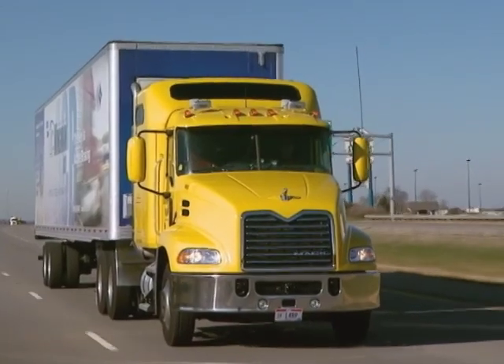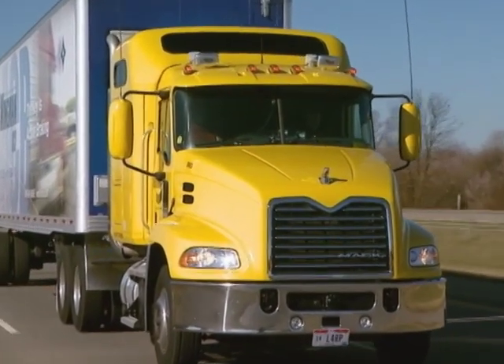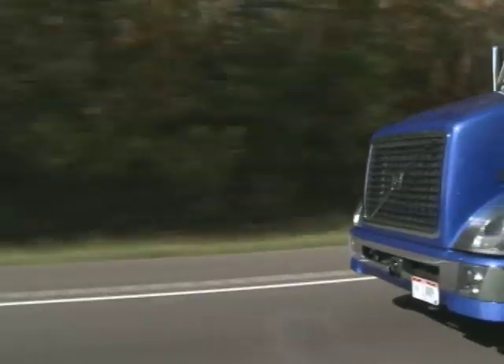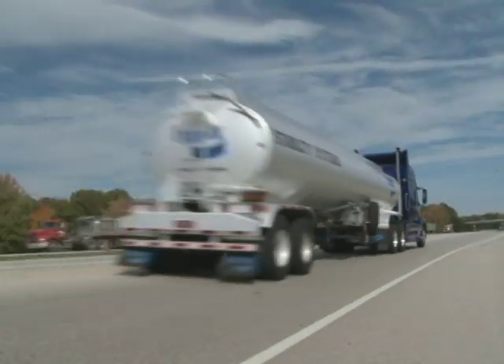Like following distance alerts, stationary object alerts are available to you whether your vehicle is in cruise control or not. Remember, you are always responsible for control of the vehicle. Bendix Wingman Advanced does not replace the need for a skilled, alert driver practicing safe driving techniques.